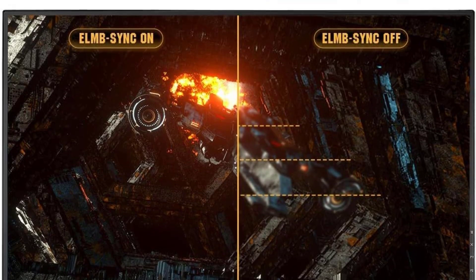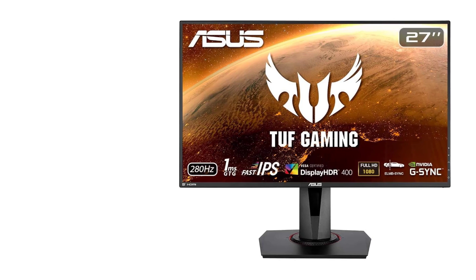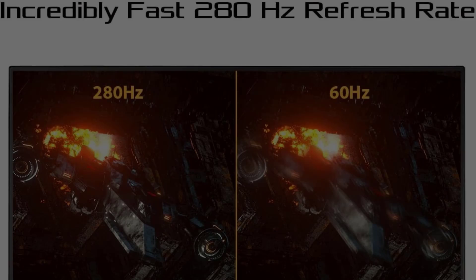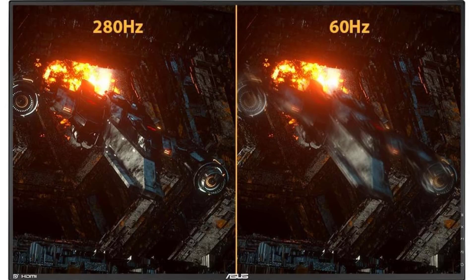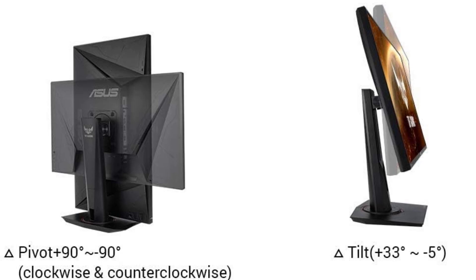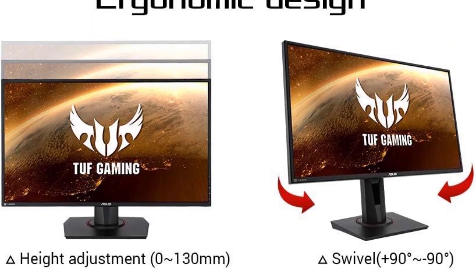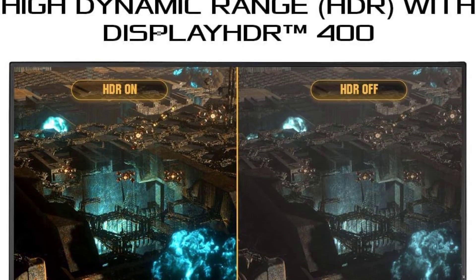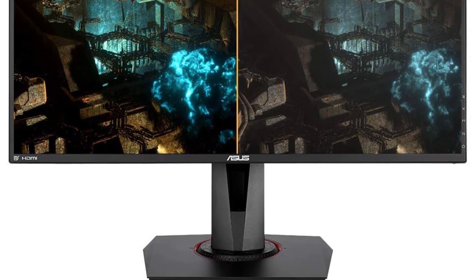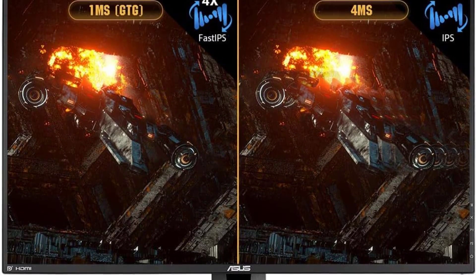Certified as G-Sync compatible, the ASUS TUF Gaming monitor ensures a tear-free gaming experience by enabling Variable Refresh Rate by default. This feature is particularly crucial in Valorant, where smooth and consistent visuals are essential for precision aiming and quick reactions during intense firefights. The inclusion of High Dynamic Range (HDR) technology adds another layer of visual enhancement. With Professional Color Gamut and DisplayHDR 400 certification, the monitor delivers contrast and color performance that elevates the gaming experience, bringing Valorant's virtual world to life.